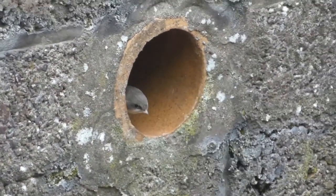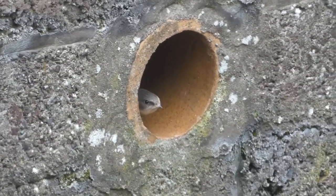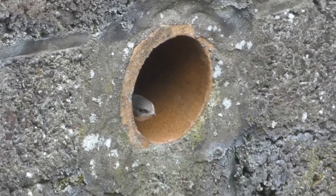Also resident in the middle of Blackpool village are these sand martens who are nesting in a disused pipe. The nearby river provides a ready source of food.